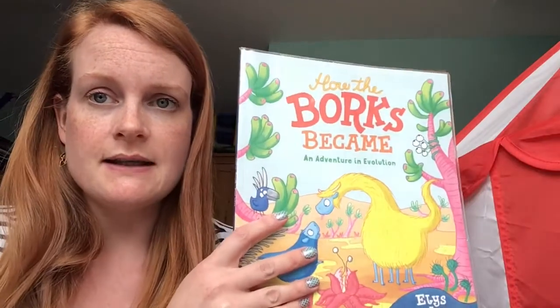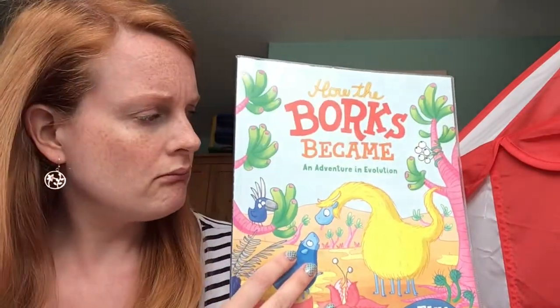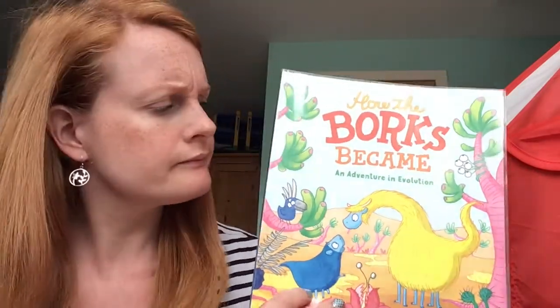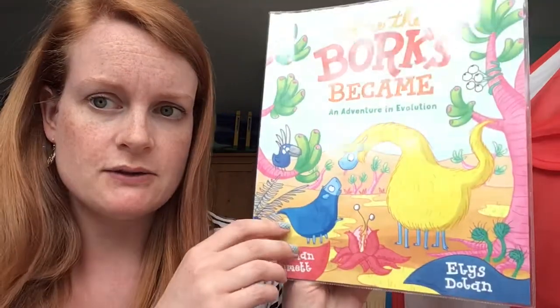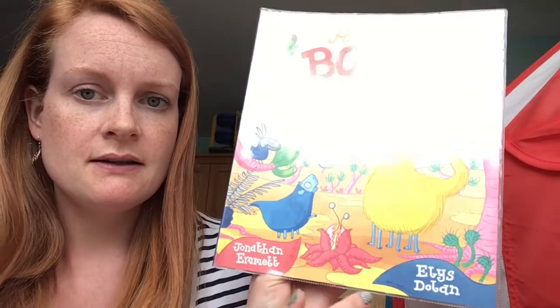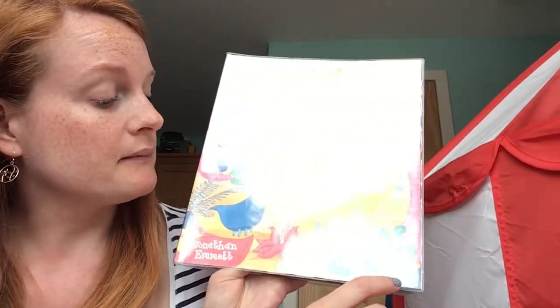Hello everyone, it's Susan again here to read you another story. I hope you enjoy this one — it's something a little bit different today. It's a story called 'Can You See That? How the Borks Became a Bork.' This story is written by Jonathan Emmett and the pictures are drawn by Ellis Dolan.